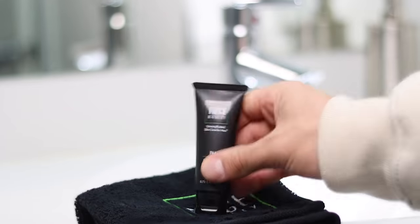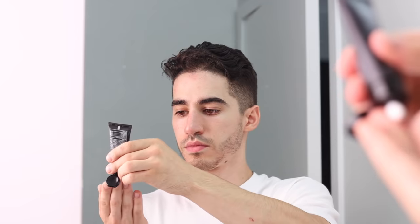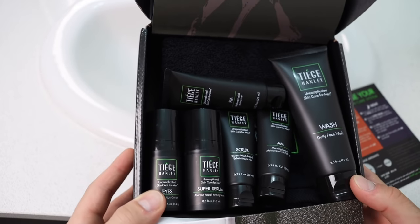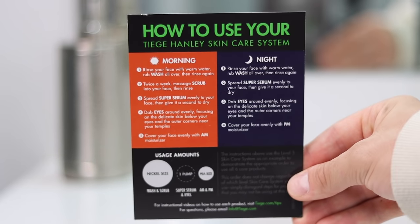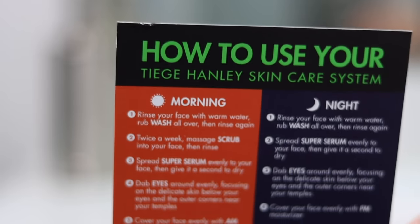I recommend starting with the Level 1 system, which comes with all the basics: a daily face wash to remove dirt and grime, a twice-weekly exfoliating scrub to get rid of dead skin cells, an AM moisturizer with SPF 20 to protect your skin from the sun, and a PM moisturizer to keep your skin hydrated and healthy throughout the night.